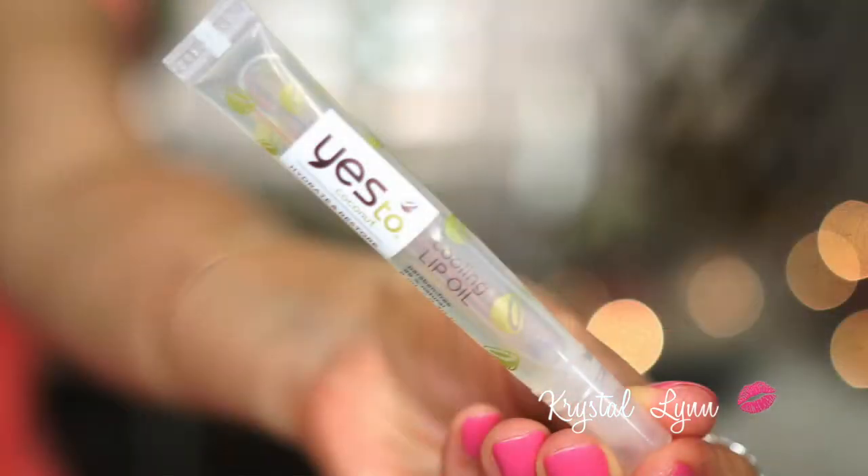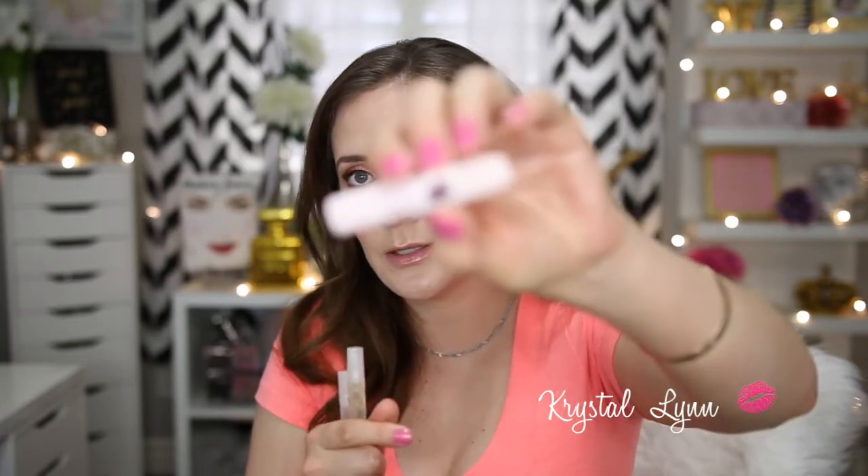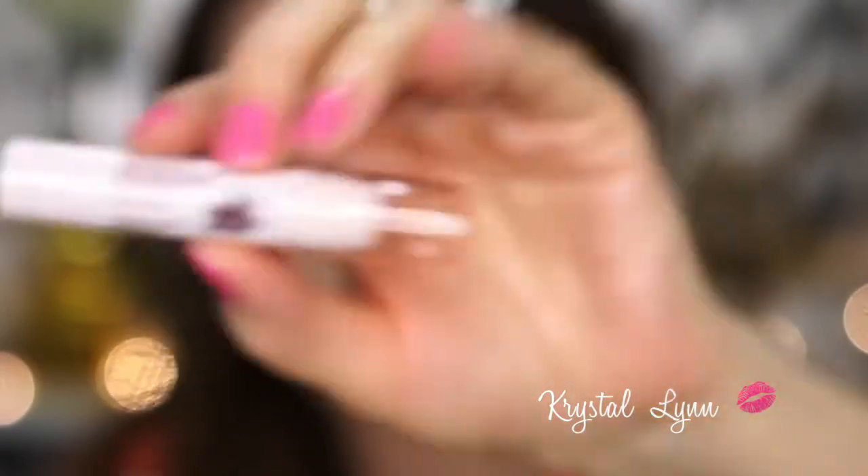I have some lip products. The Yes To Coconut Hydrate and Restore Cooling Lip Oil — I love this so much and have raved about it in several videos. I have a backup that I haven't opened. I love the way it feels on the lips — hydrating and I just love wearing it all the time. I also have the Revlon Kiss Balm Tropical Coconut, which is really nice — smells like tropical coconut, is very balmy, and feels great on the lips.